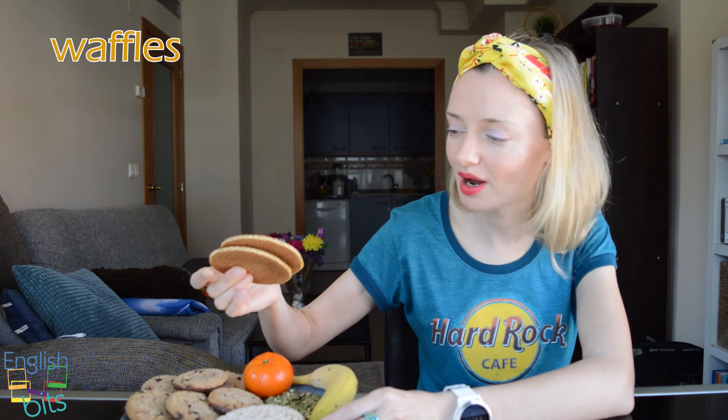What else? We've got some cookies. I love these cookies with chocolate — delicious! We've also got some waffles. I like them very much with a cup of tea. It's very, very tasty. And to finish, we've got one banana.